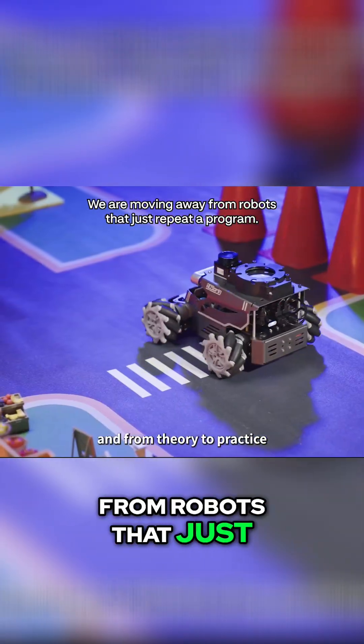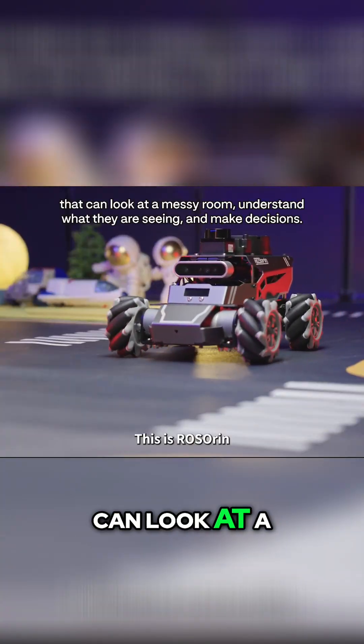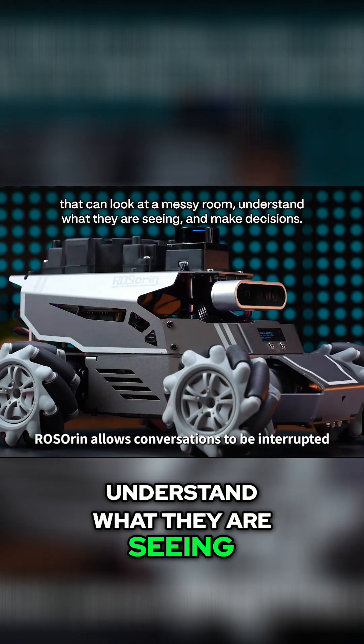We are moving away from robots that just repeat a programmed dance and toward robots that can look at a messy room, understand what they are seeing, and make decisions.